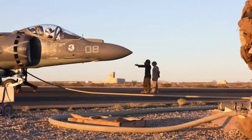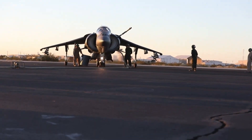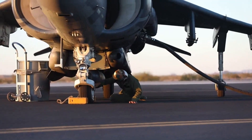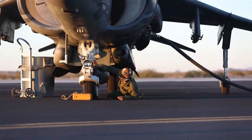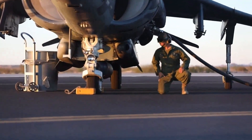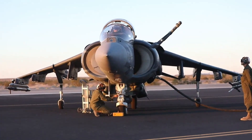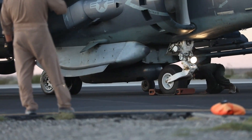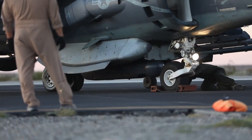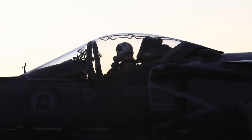The first production AV-8B was delivered to Marine Attack Training Squadron 203 at Marine Corps Air Station Cherry Point on December 12, 1983. Before it could dash above the battlefields, the AV-8B Harrier II underwent a grueling operational evaluation from August 1984 to March 1985. A specialized team of pilots and maintenance personnel pushed the aircraft to its limits, testing it under the harshest combat conditions. Finally, on January 17, 1991, the AV-8B leapt into action for the first time in the Gulf War.